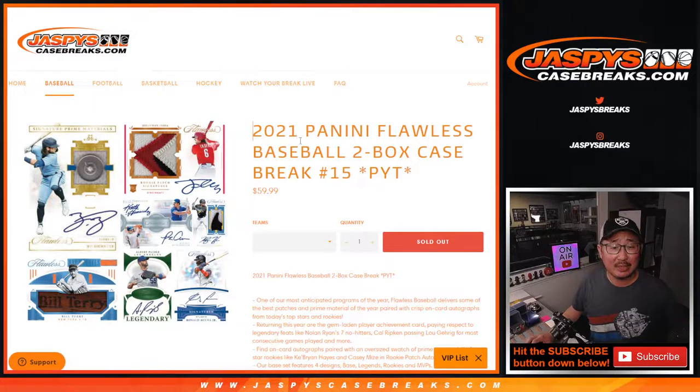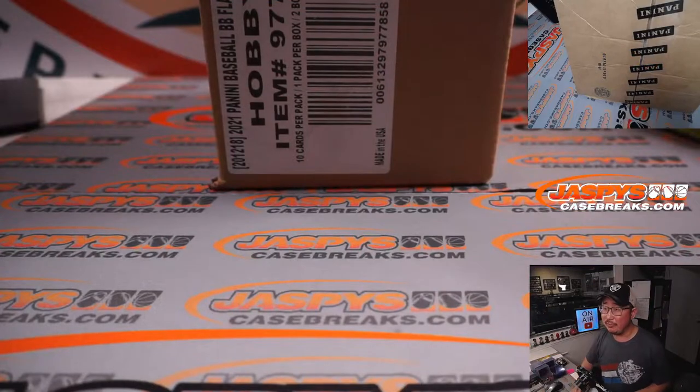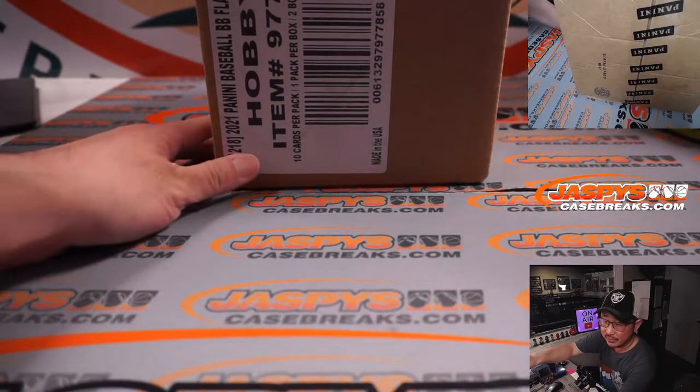Hi everyone. Joe for JaspiesCaseBreaks.com, coming at you with 2021 Panini Flawless Baseball. Two box, pick your team number 15. A lot of great stuff in here. Thanks for the fill, ladies and gentlemen. Fresh case — and I did not see any more Flawless Baseball on the back, so this might be our last case for the time being.